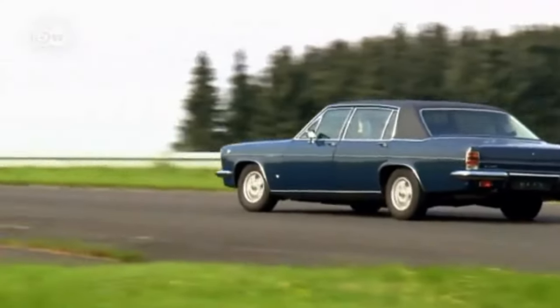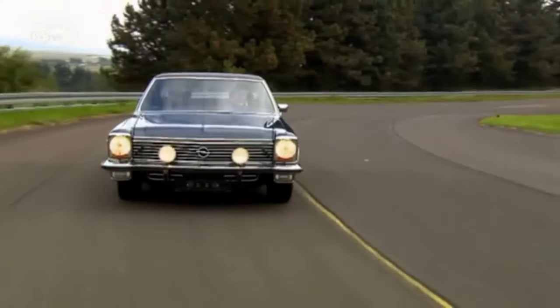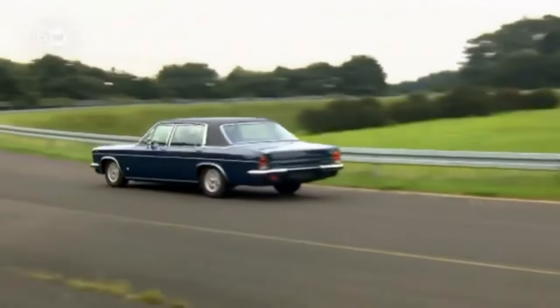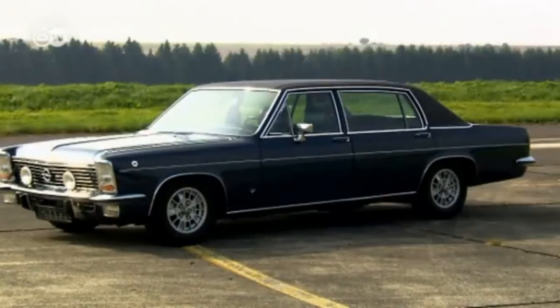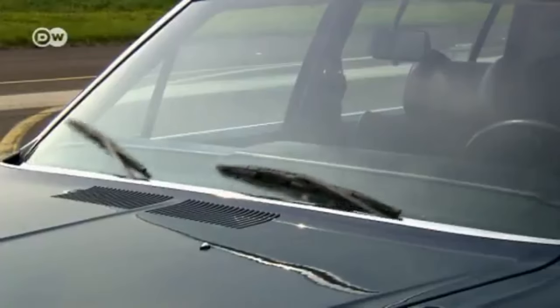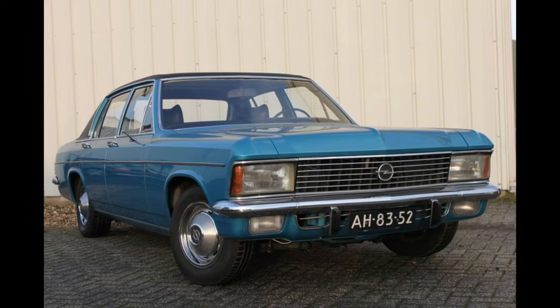The Diplomat lived on after the Capitan's end of production. Unlike the Admiral, it still had multiple engines to choose from, including the 2.8L and the 5.4L V8, though the 4.6L was no longer available for this generation. Production of the Diplomat eventually ended in July 1977, one year after the Admiral was discontinued.